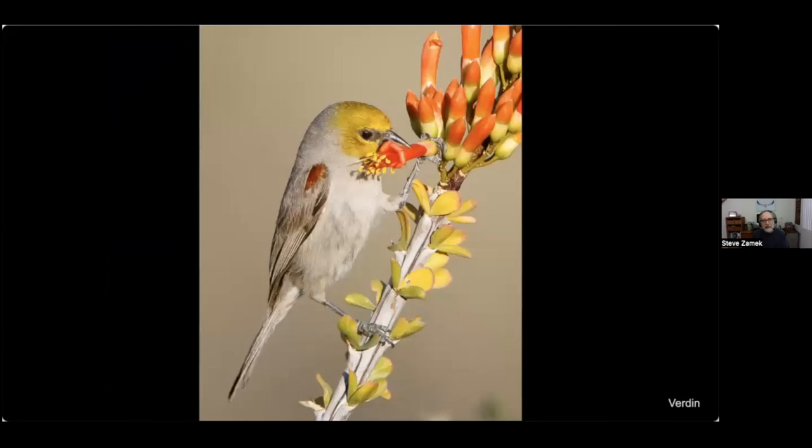Another bird is a verdin on ocotillo, but unlike the hummingbird which has a mutually beneficial symbiotic relationship with the flower, this verdin is basically a parasite — it bites into the base of the flower to extract the nectar, never touches the pollen, and just steals what it wants.